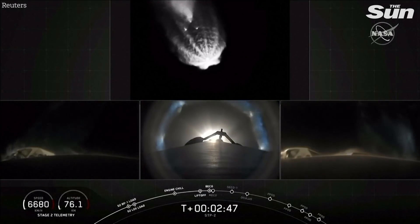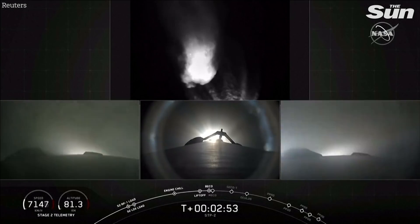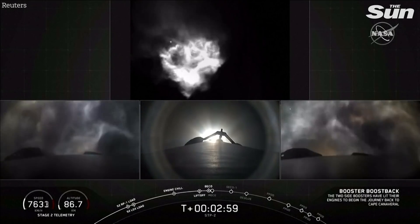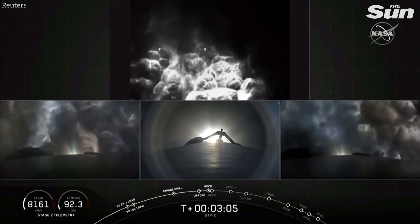Booster separation confirmed. Side boosters have separated. They're getting ready for their burn back to Cape Canaveral — you can see on the left and right views. The side boosters have ignited. The center core continues under full power. Everything looking good.